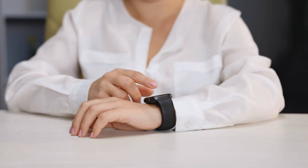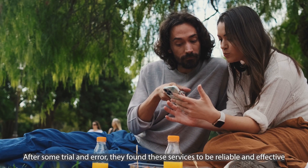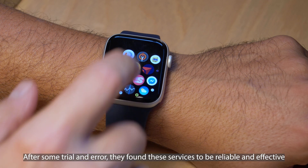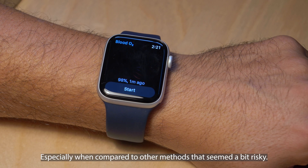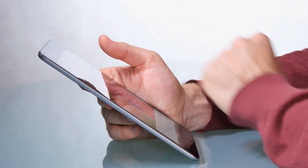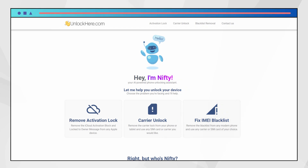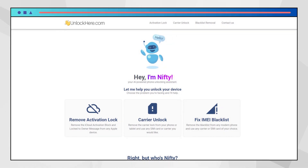A buddy of mine had a similar issue with a second-hand Apple Watch. After some trial and error, they found these services to be reliable and effective, especially when compared to other methods that seemed a bit risky. Remember, these services are here to help in a legitimate and safe manner. Coming up next, we'll take a closer look at how to utilize UnlockHere's AI unlocking assistance, so stay tuned.